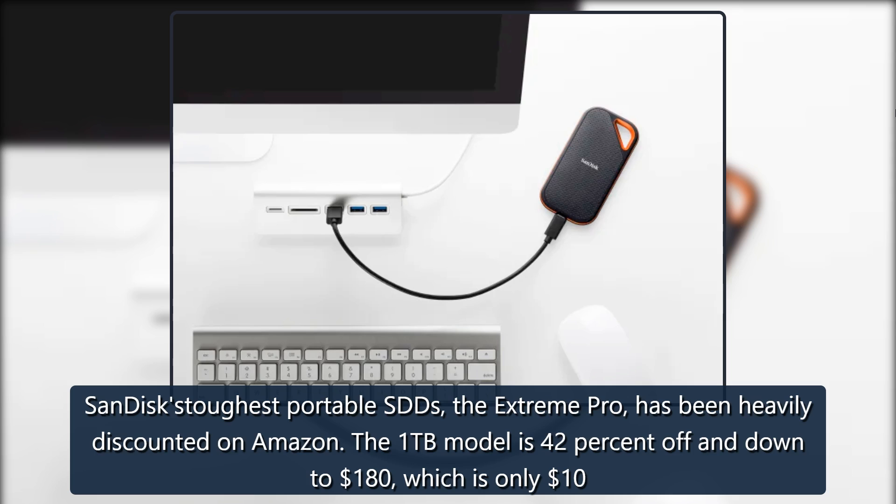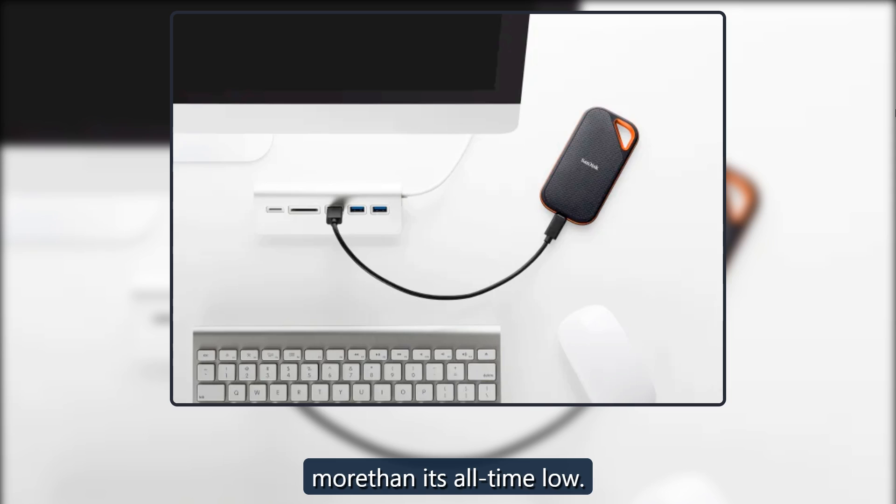The 1TB model is 42% off and down to $180, which is only $10 more than its all-time low.